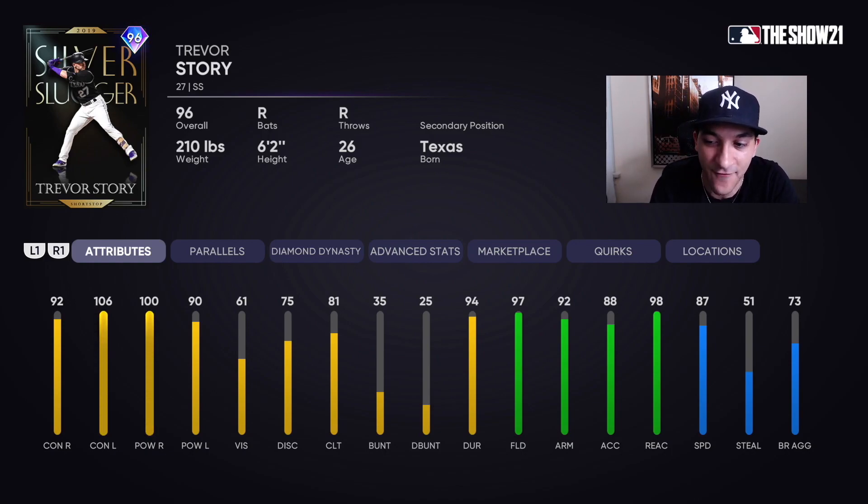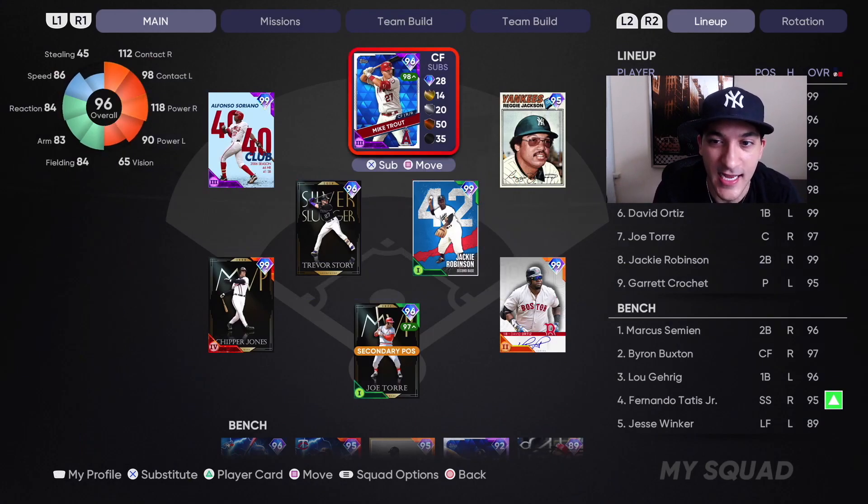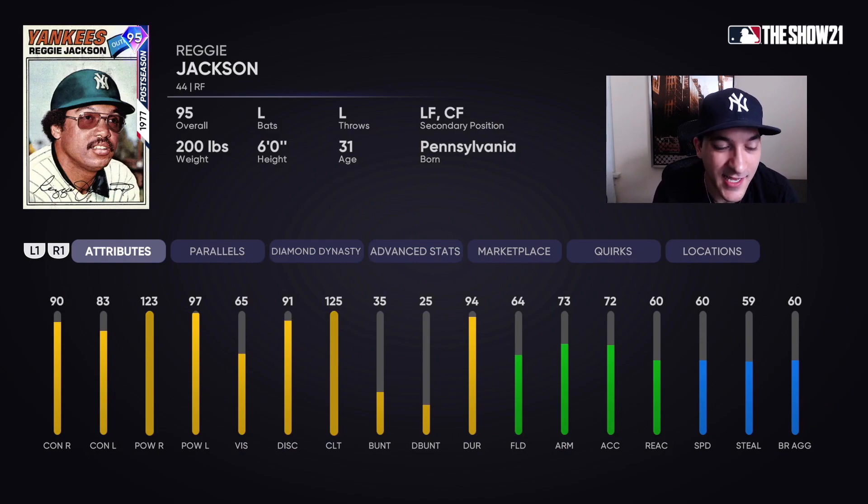He's got diamond tier defense and 87 speed, looks really nice. Then we got the 95 Reggie Jackson — 90 contact versus righties, 83 versus lefties, 123 power versus righties, 97 versus lefties, 65 vision. Great power numbers, contact numbers aren't bad, but bronze tier defense and 60 speed. Both these guys we got for free from the BR program.